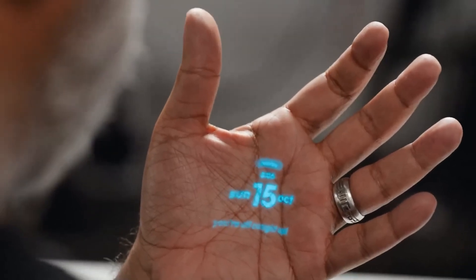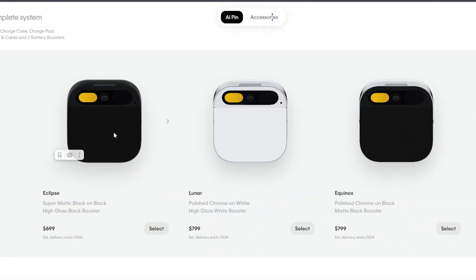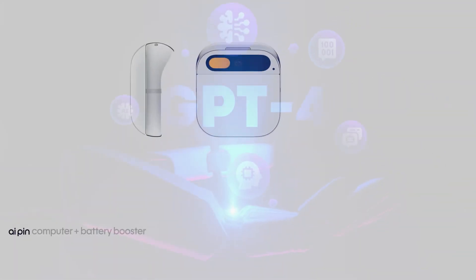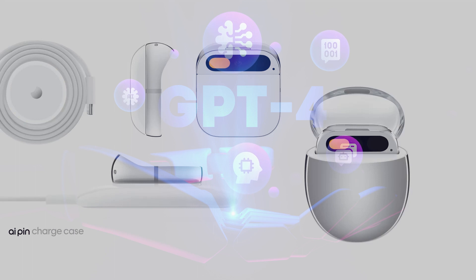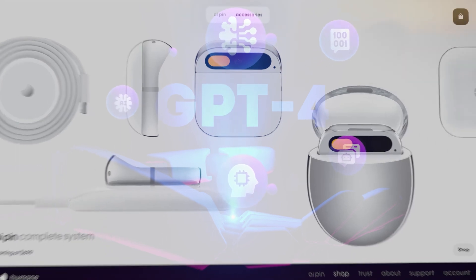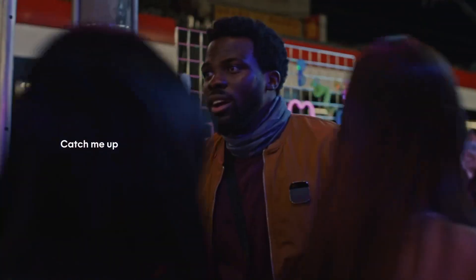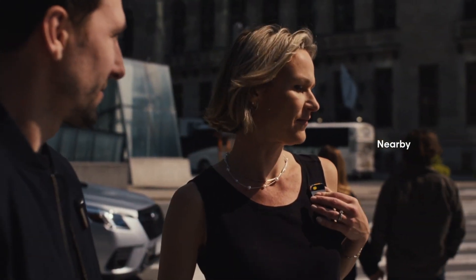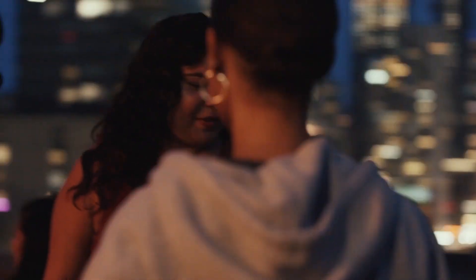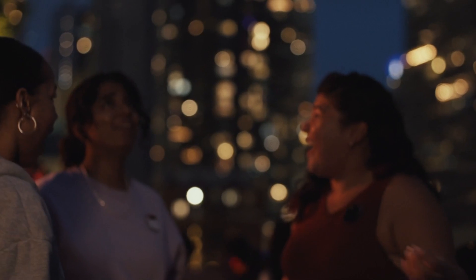But wait, there's more. Beyond its chic appearance, the Humane AI Pin hosts an AI assistant powered by OpenAI's GPT-4 — the same cutting-edge technology behind ChatGPT. This assistant is not just smart; it's your personal guide, capable of answering questions, finding information, and executing tasks with natural language understanding. The possibilities are truly mind-boggling.